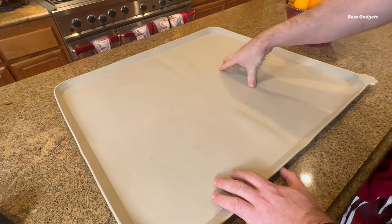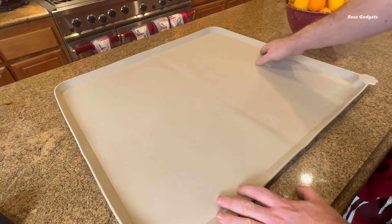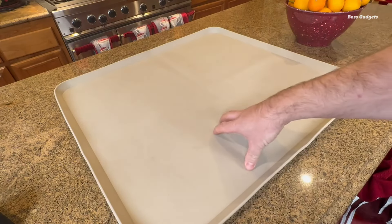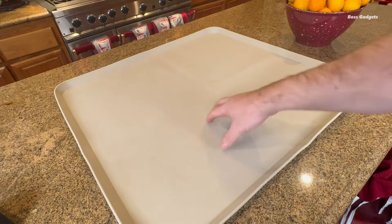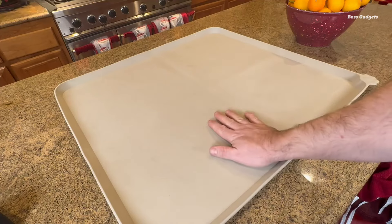Cleaning is a breeze — simply rinse under the sink, wipe with a cloth, or pop it in the dishwasher. The waterproof, flexible silicone dries quickly and is ready for your pet's next mealtime. With its anti-slip, non-skid textured surface, the mat stays put even with active eaters.